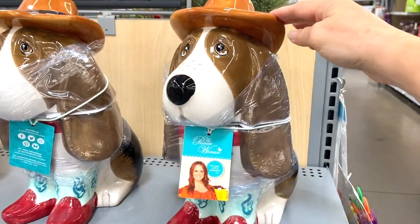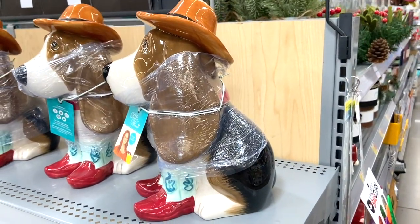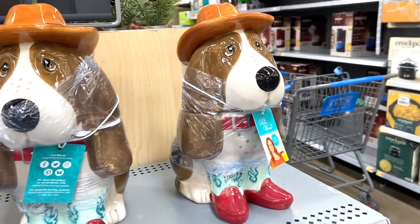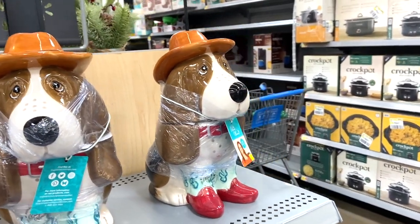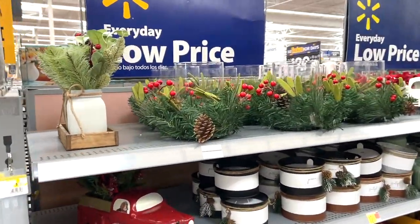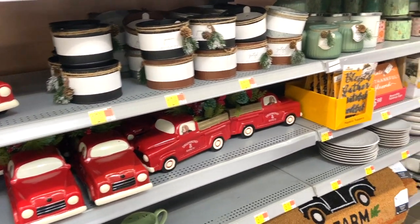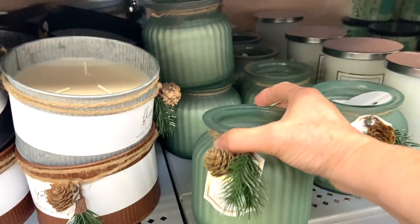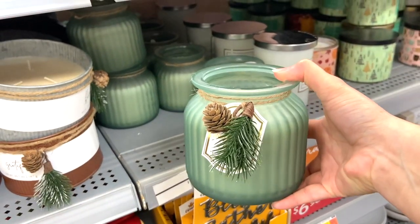How cute are these little Basset Hound cookie jars? The Pioneer Lady has Basset Hounds, and I saw these and thought they were so cute — totally not my style, but I just love them. I think I could see me dressing up Lacey in some little boots with a little cowboy hat. And then I was looking down the next aisle, which was pretty picked over, but I did like these candles. I don't burn candles like this, but I like to set things like this in vignettes — the green one really caught my eye.